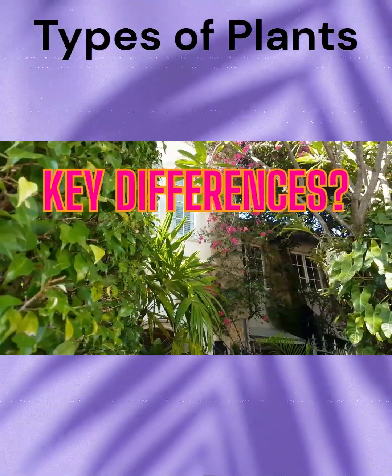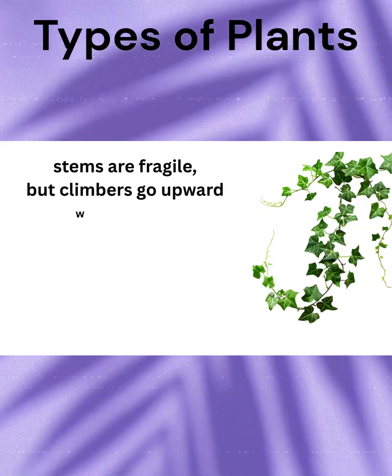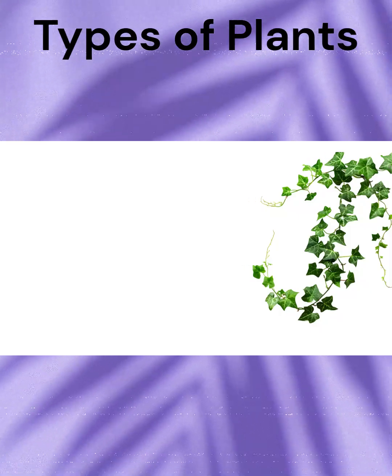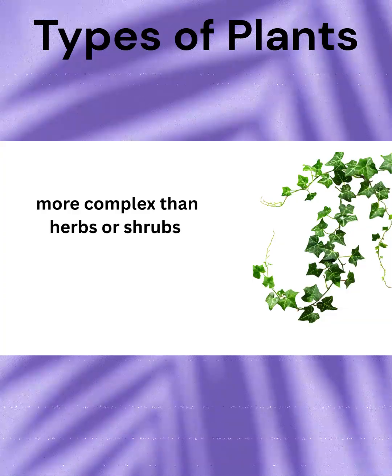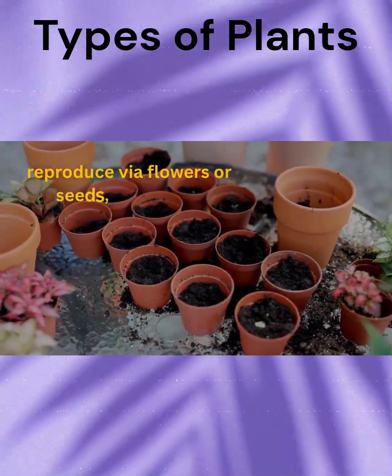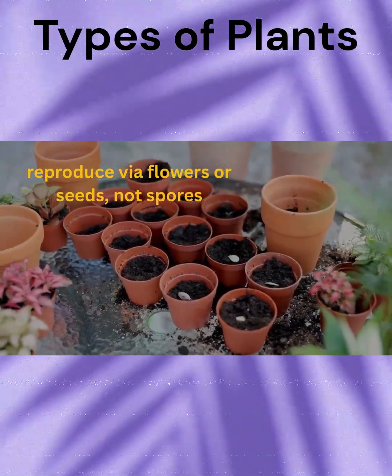Key differences: like creepers, their stems are fragile, but climbers go upward with support, unlike creepers that spread on the ground. They're more complex than herbs or shrubs, which grow independently, and they reproduce via flowers or seeds, not spores like ferns or mosses.